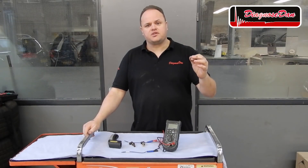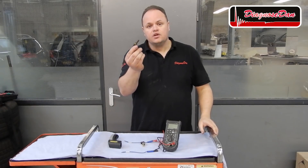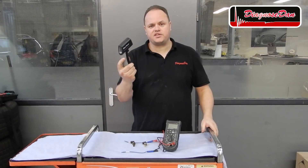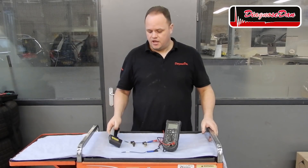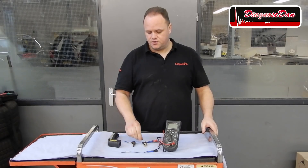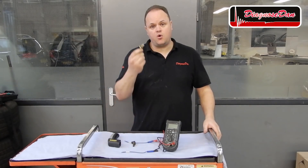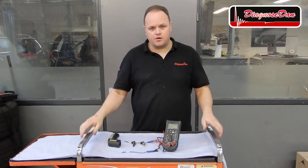Let's take the old sensor we took from our car and compare its resistance to a known good brand new one. First, we're going to make sure that both temperature sensors are exactly the same temperature. After that, we're going to compare the resistance of this one to this one. If both temperature sensors are fine — which we know the new one is — both resistance readings should be very close.